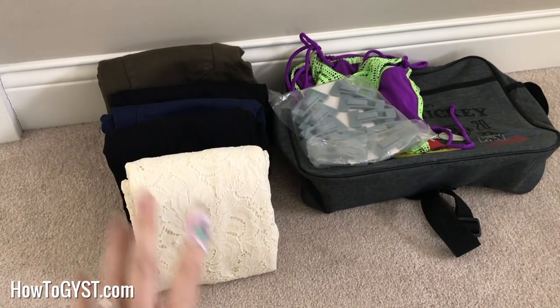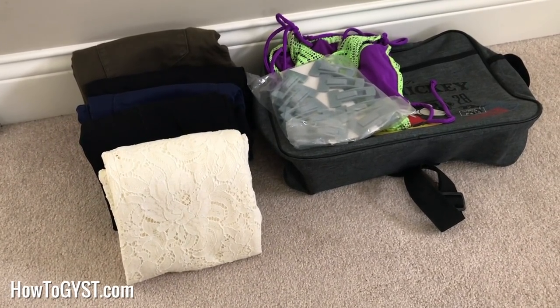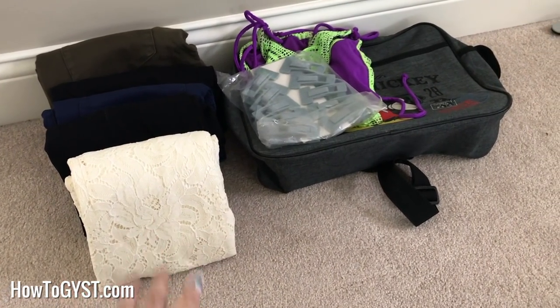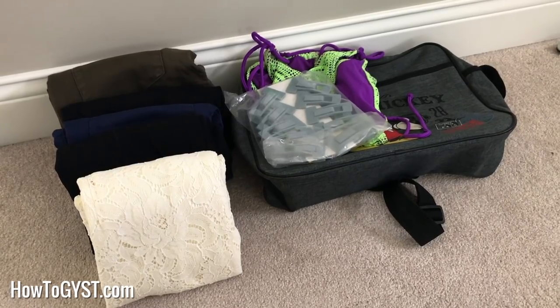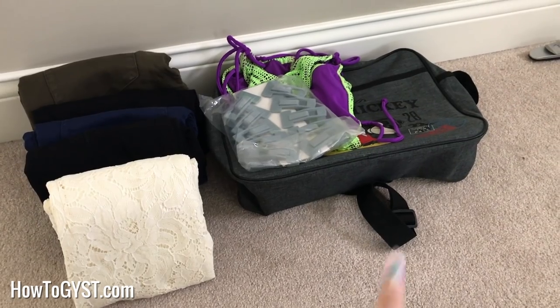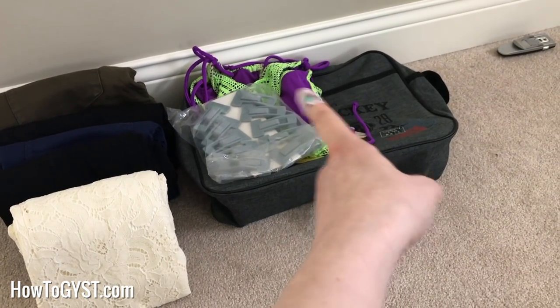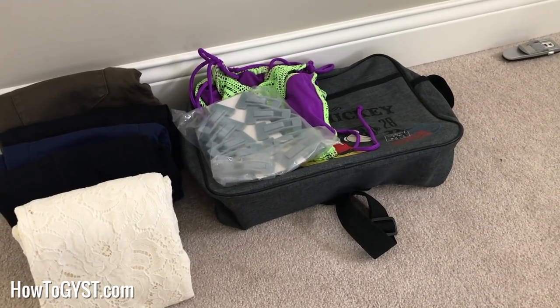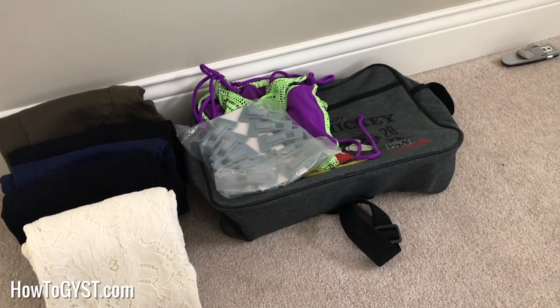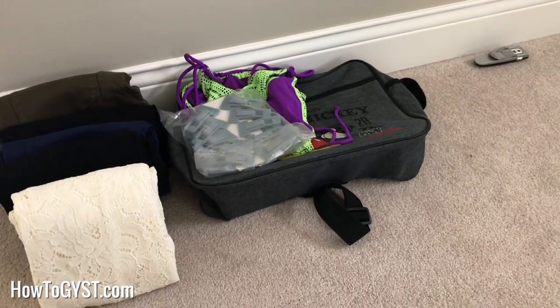Bye-bye skirt. This dress I also love, but I've tried it on and it just does nothing for me anymore — it's a beautiful, beautiful dress; hopefully someone else will buy it and love it. Then a bag, some clips, and a bikini that I love the colors of, but I just feel so uncomfortable wearing it. And a book light that I found. So yeah, it's done.